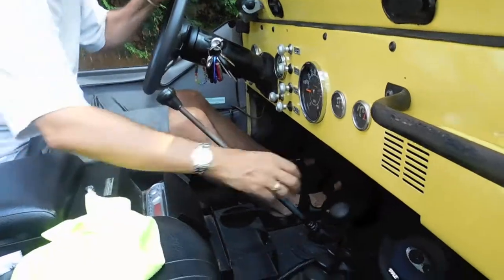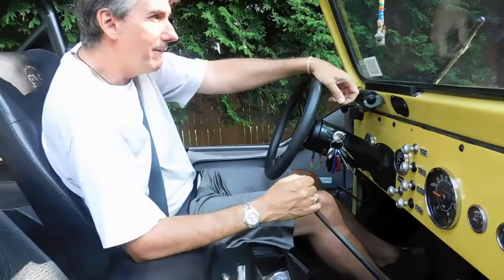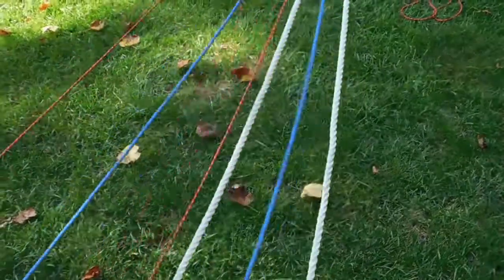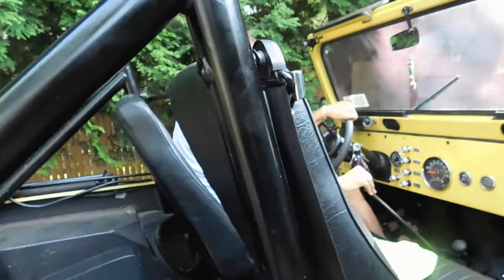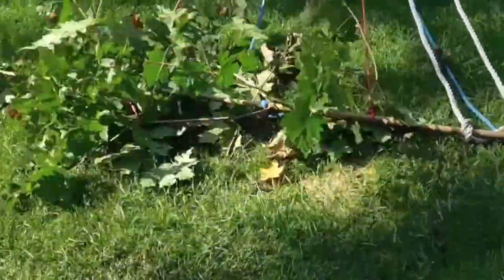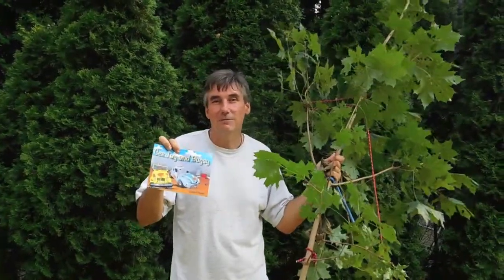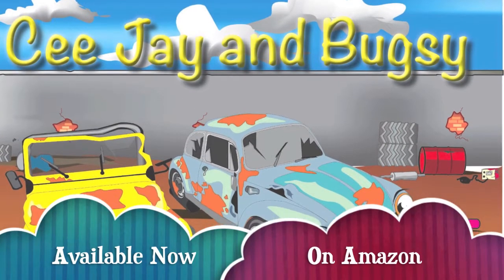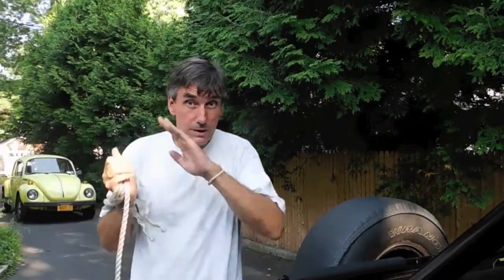Alright, here we go! We did it! CJ and Bugsy is available on Amazon.com. I'm telling you, I definitely felt a rain drop — we're gonna wrap this up quick.